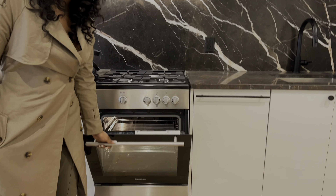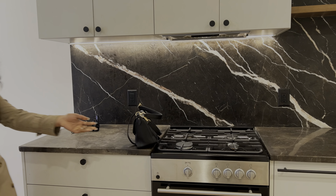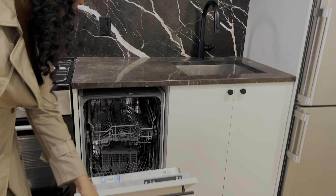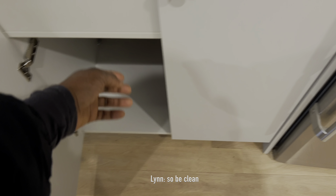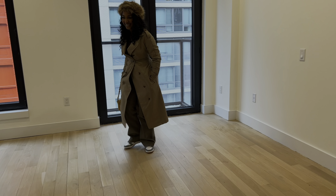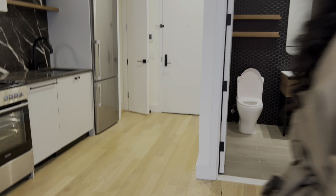There was no microwave, so you'd have to buy one — and then you'd have no counter space for it. The bedroom area was wider than the other place, which was nice. But right when you come in the room, you're basically in the entire house.